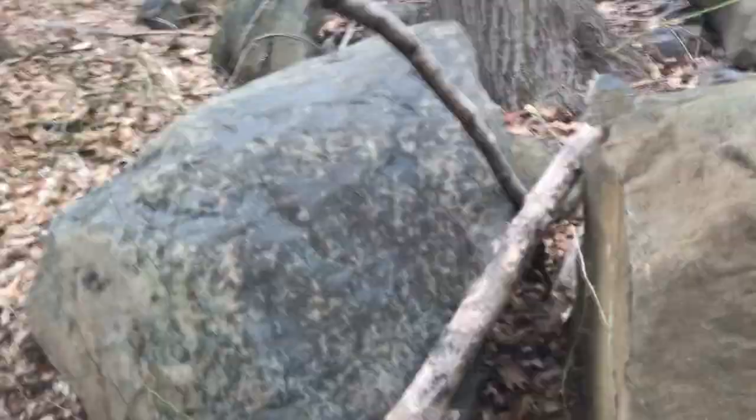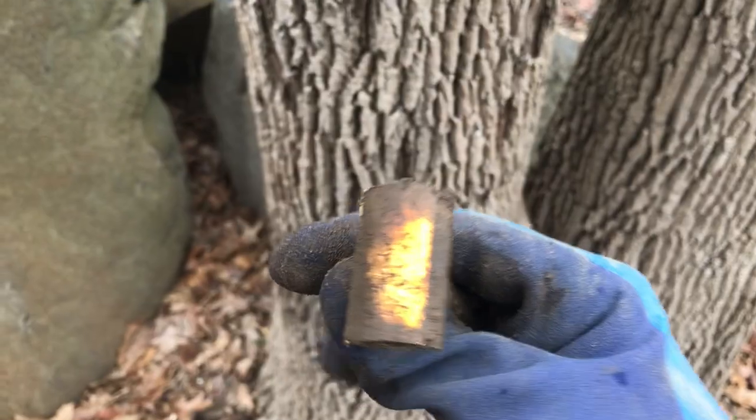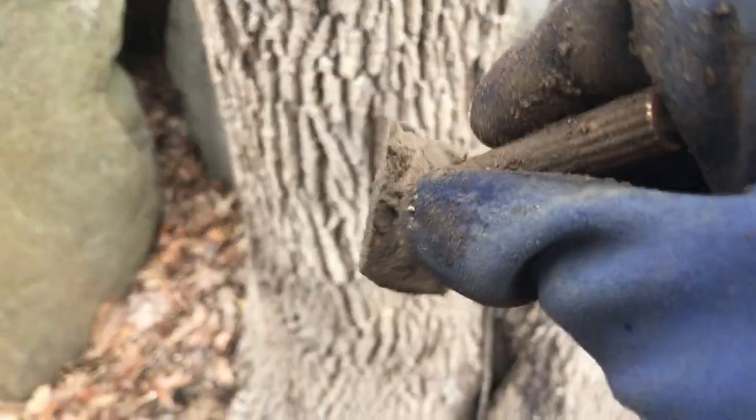I don't think these stones were naturally put here. I'll clean that up and show you later.